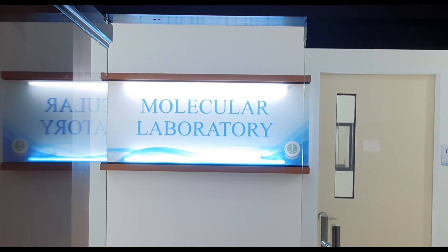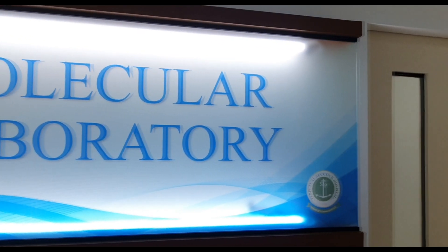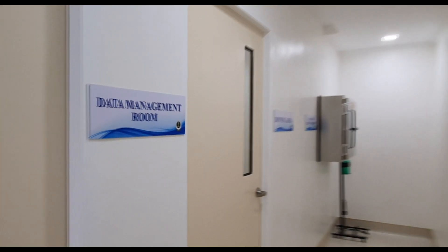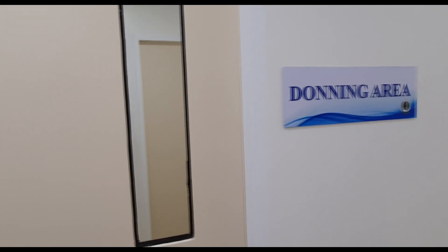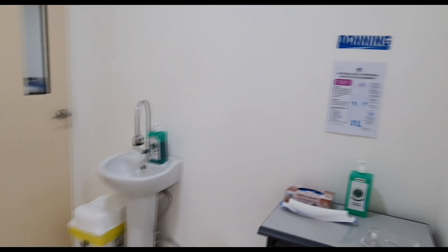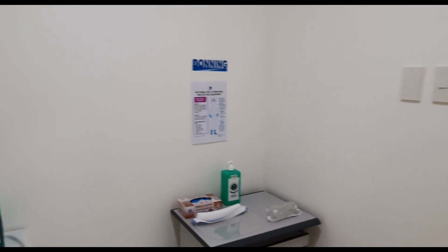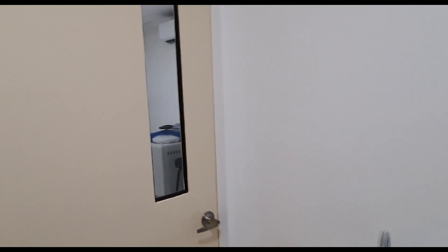Peace be with you. We are happy to welcome you all to the Molecular Laboratory of Perpetual Succor Hospital of Cebu Incorporated. The PSH Molecular Laboratory requires strict observance of safe practices in handling COVID-19 samples for suspects, probable, and confirmed patients, in order to protect every staff and personnel and the entire environment, especially through the meticulous practice of proper disposal of biohazard waste. Allow us to walk you through the features of the different rooms with their respective equipment and functions.